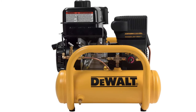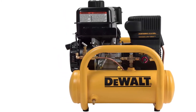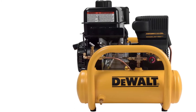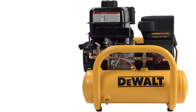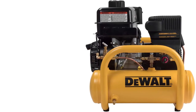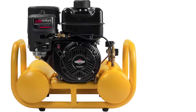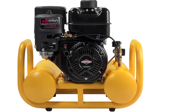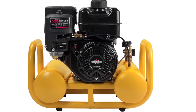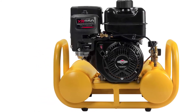Perhaps the best feature for this compressor is its size. It is surprisingly compact and weighs a mere 74 pounds. While the easy-grip handles are a nice touch, it would have been better if the unit had wheels to push it from place to place. Of course, if you are only moving your compressor short distances, then carrying it shouldn't be too bad.